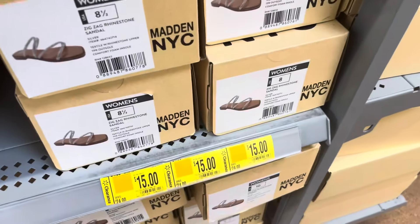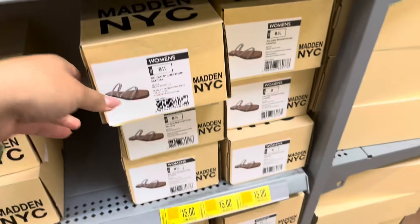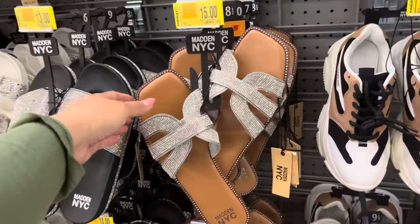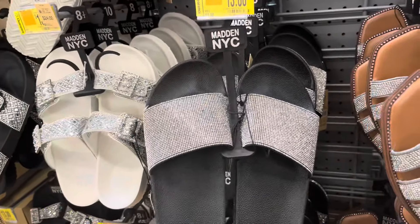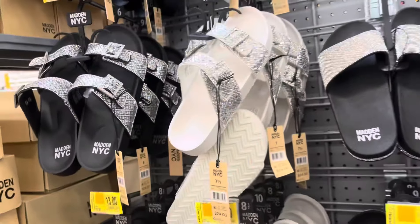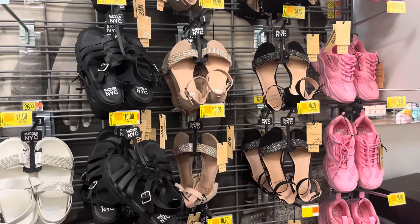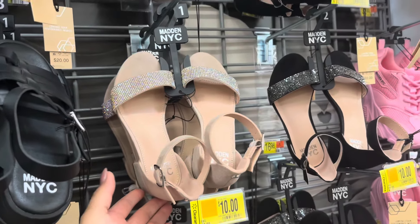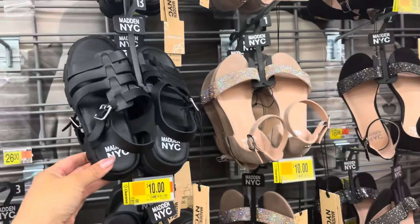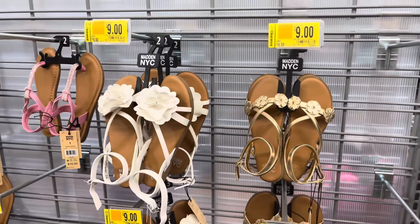These sandals are new to clearance — they are from the brand Madden NYC and are currently fifteen dollars, still a little high, so just watch those. There are more over here: these are fifteen, these are thirteen. These right here are also thirteen dollars — hopefully your store has better prices. I found some more for girls at ten dollars, also in black, and this one is eleven dollars. They also have these at nine dollars.